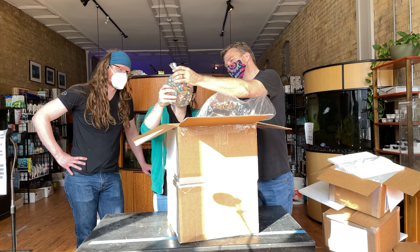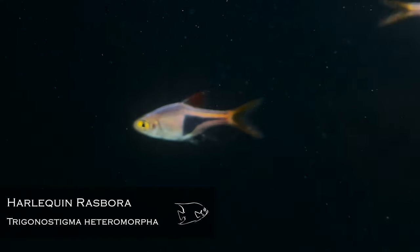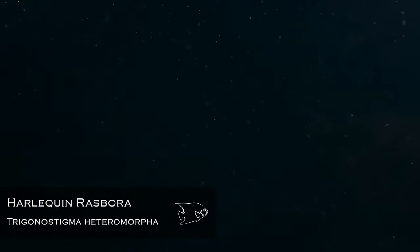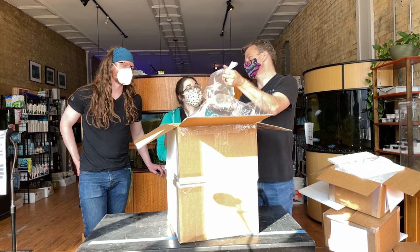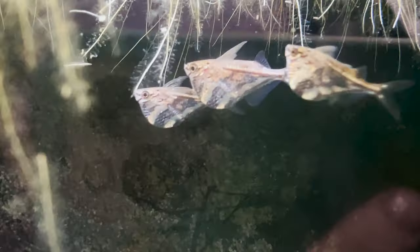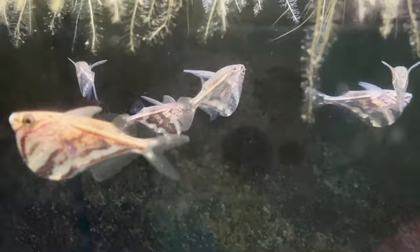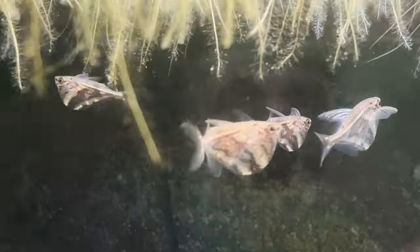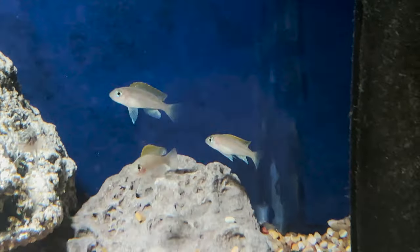Rasbora het — a staple in the hobby for good reason; the ones they send us with the orange are also known as the harlequin rasbora. Marble hatchets — these guys should be in more tanks. Well-covered tanks, but more tanks. They add that interest right at the surface of the tank, don't mess with anybody, and you can still have a school filling out the middle and a school at the top.